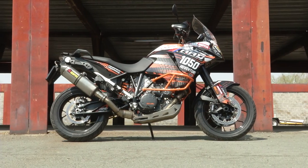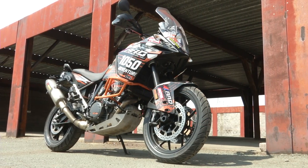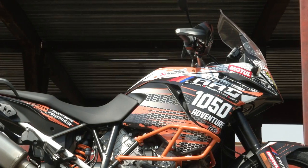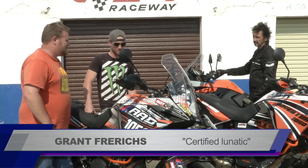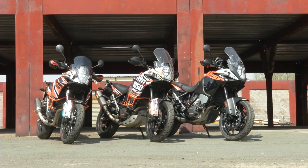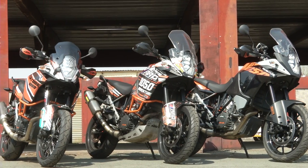But these don't look exactly standard. Well, they sort of are. A lot of this is down to the sticker kits — this race-style graphics — which Grant here actually does. He designs stuff and sticks them on, makes bikes look good, personalizes them, makes them look fast and fancy. Apart from the stickers, it's just a pipe and a few bolt-on things.